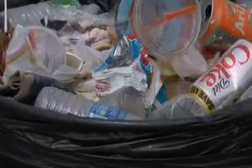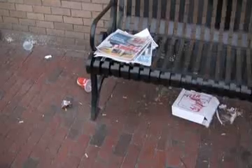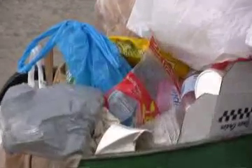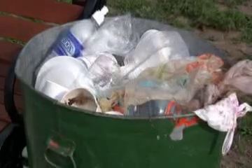On average, each American produces 30 pounds of waste per week — waste that spills into our streets, parks, waterways and beaches, damaging our environment and creating a public health nightmare.